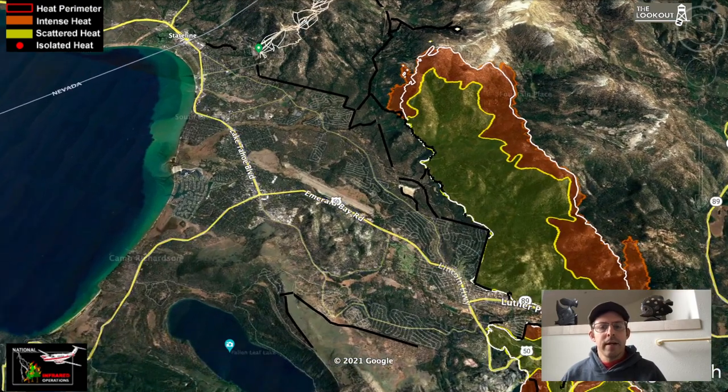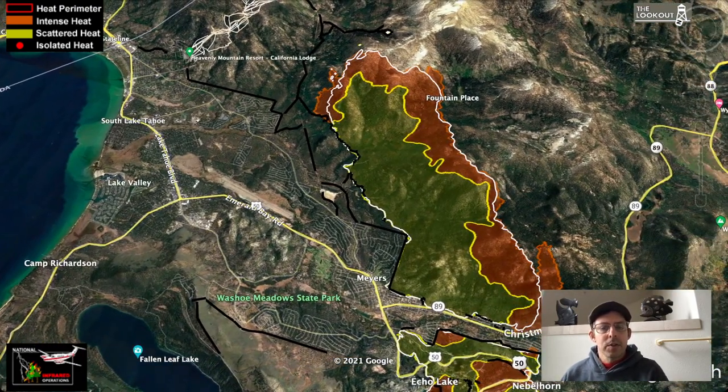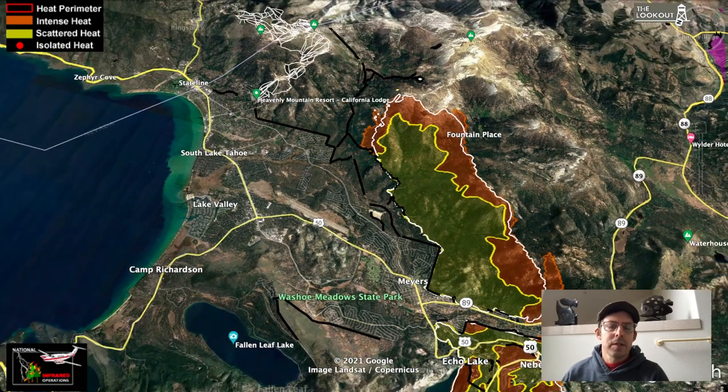Looking east over the head of the fire, there was a run yesterday afternoon. This imagery is from last night at 9:30. There was a bit of a run on the south flank of the fire driven by the terrain and the wind, really similar to what we saw when the fire made the big run a couple days ago.